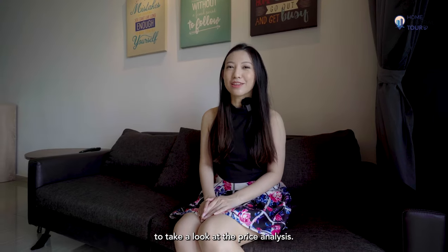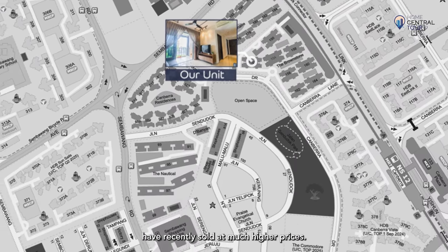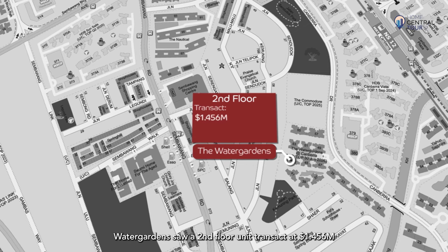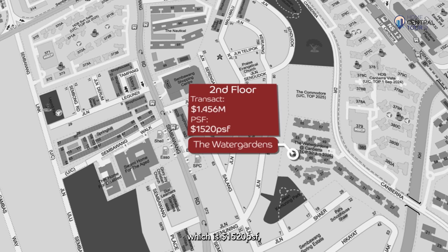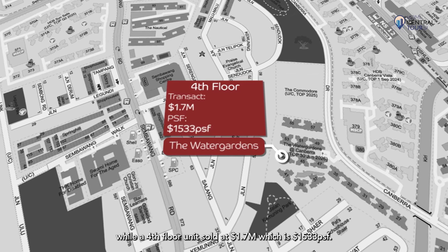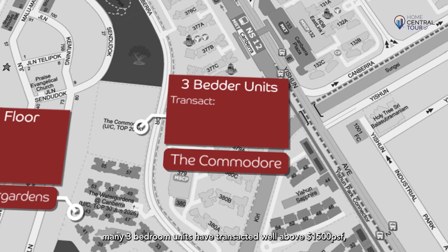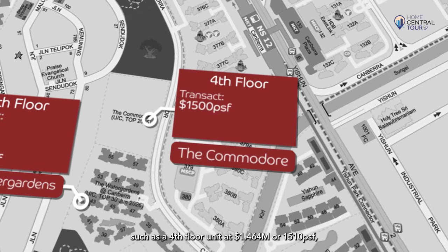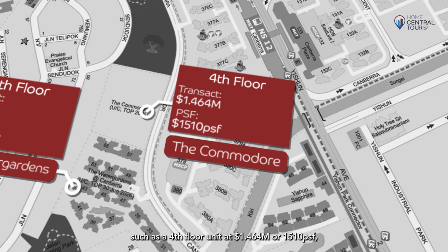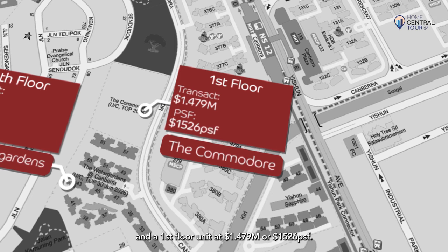Let's take a break from our tour to look at the price analysis. Three-bedder units in Canberra have recently sold at much higher prices. In June, Watergarden saw a second-floor unit transact at $1.456 million, which is $1,520 PSF, while a fourth-floor unit sold at $1.7 million, which is $1,533 PSF. At The Commodore, many three-bedroom units have transacted well above $1,500 PSF, such as a fourth-floor unit at $1.464 million or $1,510 PSF, and a first-floor unit at $1.479 million or $1,526 PSF.